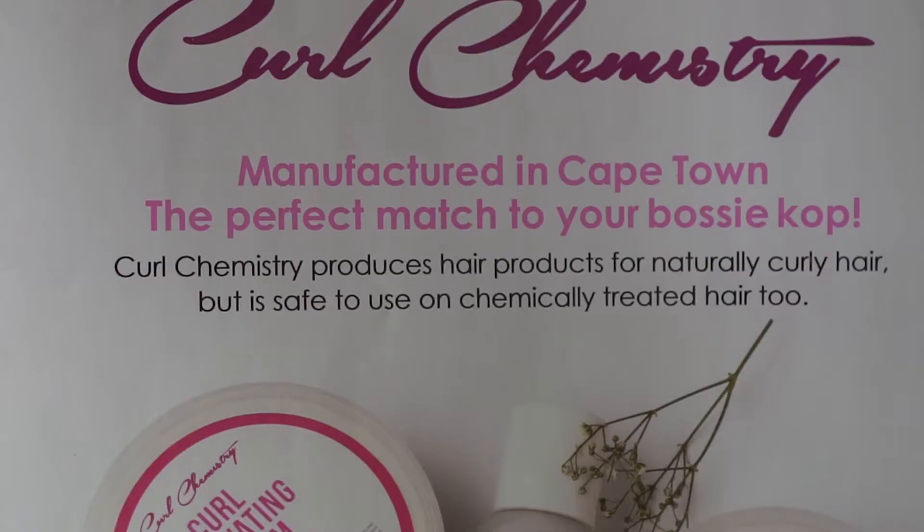Six months to a year went by testing products — I didn't understand my texture and went through a lot of products. About two months ago I came across Coal Chemistry, and the holy grail of products is this Coil Refresher Spray. I love this product.